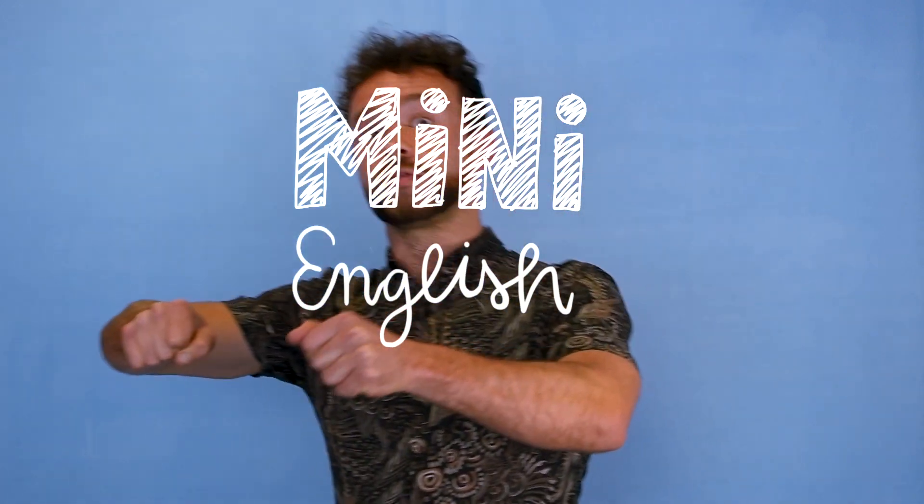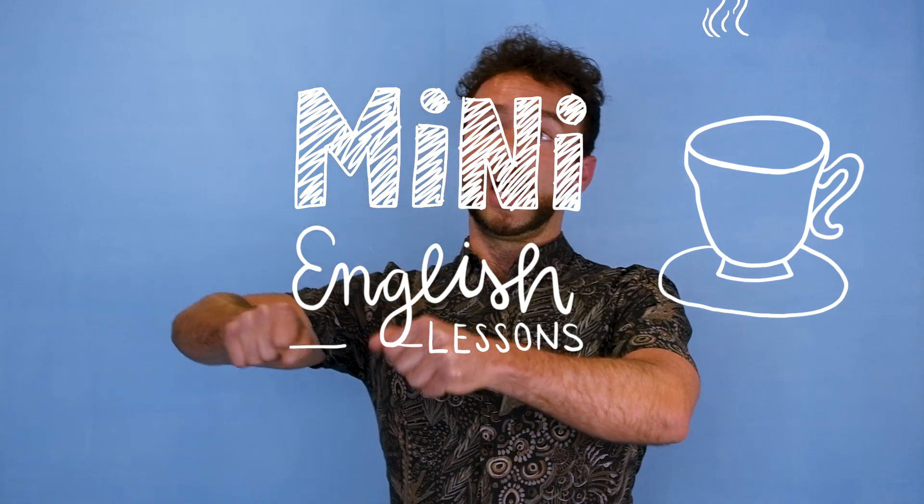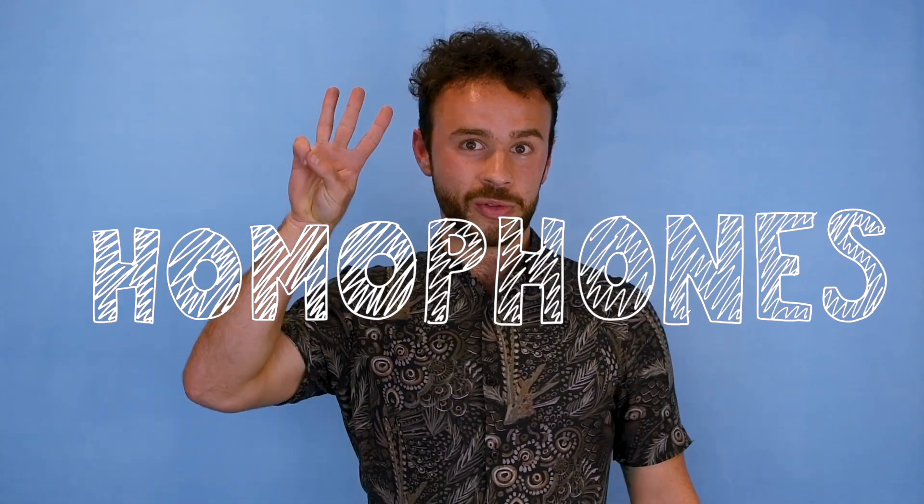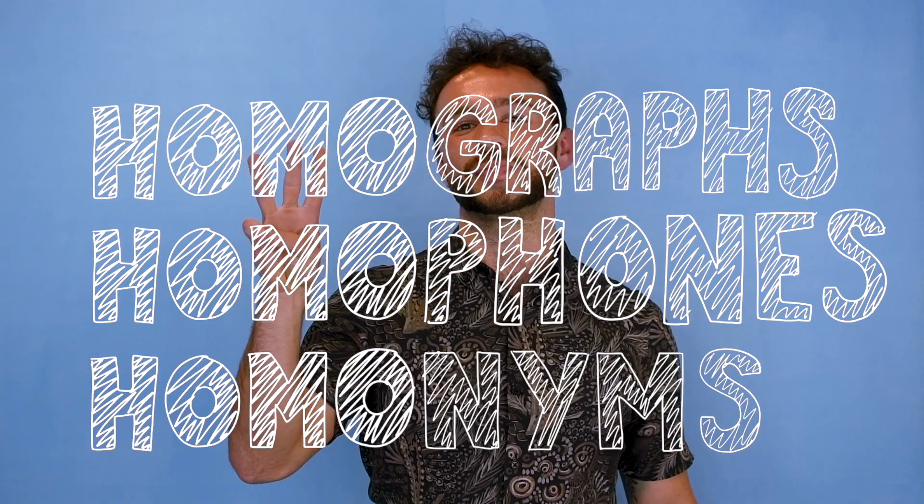Mini English Lessons. Hello and welcome to today's mini English lesson. Today we're going to be looking at homophones, homographs and homonyms. Let's get started.